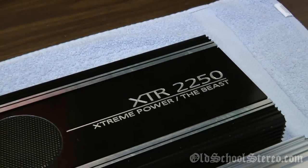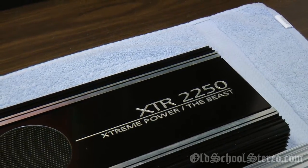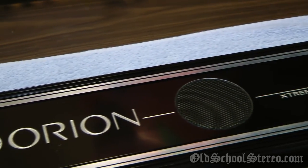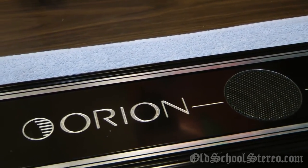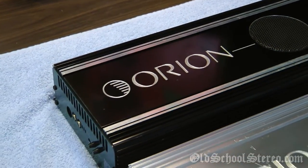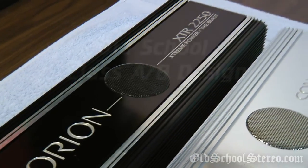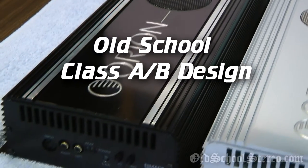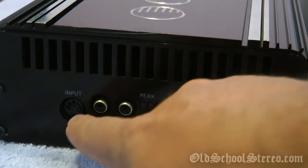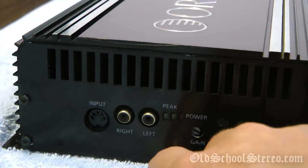First up, we'll talk about the Orion XTR 2250, also known as the Beast. This amplifier is rated at two times 250 watts at four ohms, two times 500 watts at two ohms, or 1000 watts bridged — a massive, beastly amplifier. As you can see here, we have the famous Orion DIN input there for powering a crossover or an EQ.